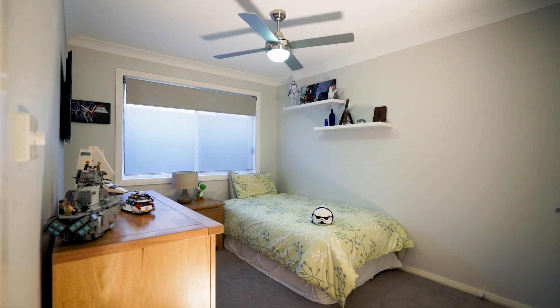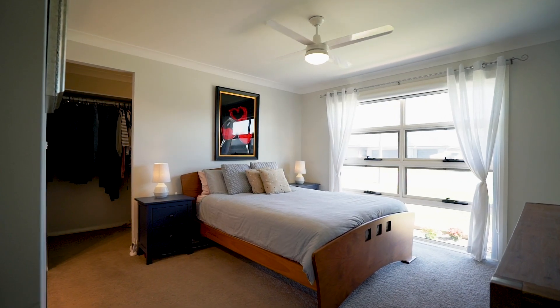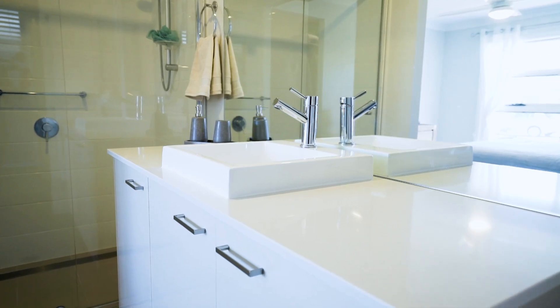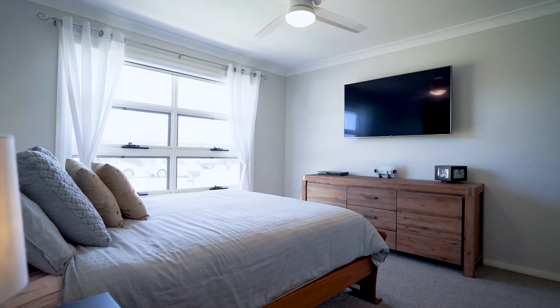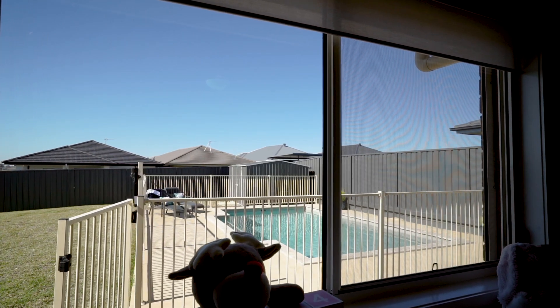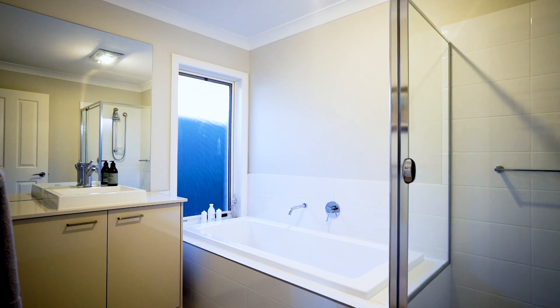The beautiful layout boasts four large bedrooms. The master is complete with a stylish ensuite featuring a stone top vanity, large shower, walk-in robe, and full block-out blind — perfect for shift workers. The three remaining bedrooms all feature built-in wardrobes and ceiling fans, and are located close to the main bathroom with a deep bathtub and stone vanity.